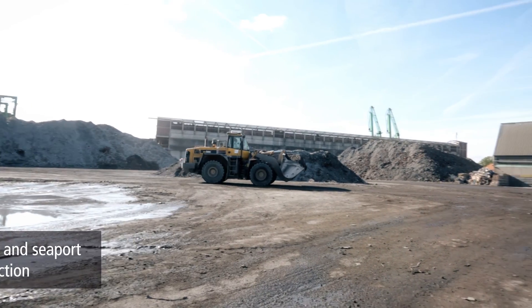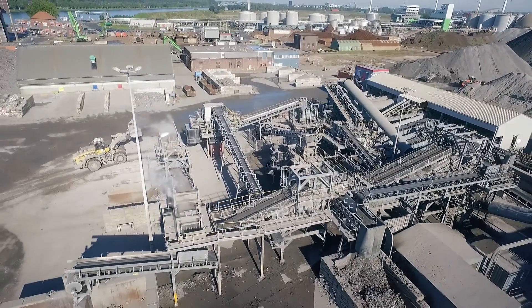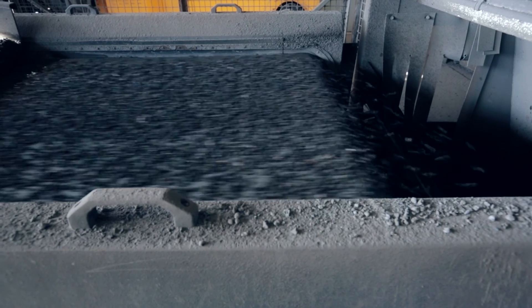The ash is delivered by ship, unloaded and treated at our facilities, where the mineral recycling takes place, including the extraction of iron and non-ferrous metals, such as aluminium, copper, zinc and nickel, from a particle size of 1 mm upwards.